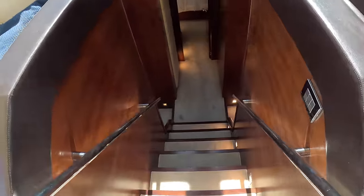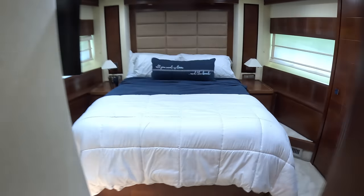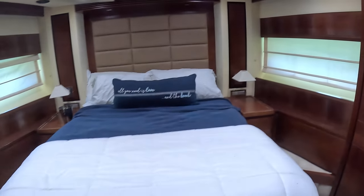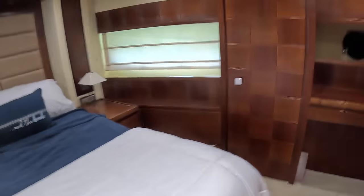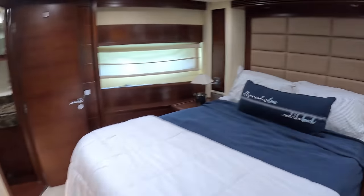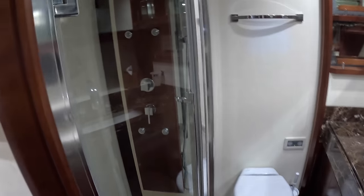Let's head forward — this is the guest accommodation. The other stairway was for the owner's cabin, but this is all guest areas. Going forward first we'll find the VIP cabin. You can see just how much space there is — a lovely big footprint to this one, wardrobes dotted around, drawers underneath, a nice little dressing area. And of course it has an ensuite with a shower as well.